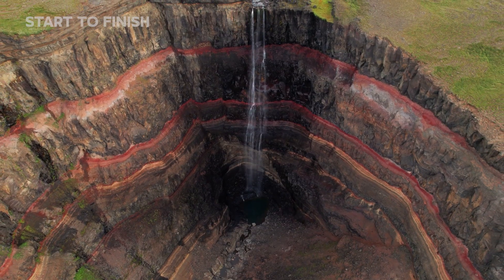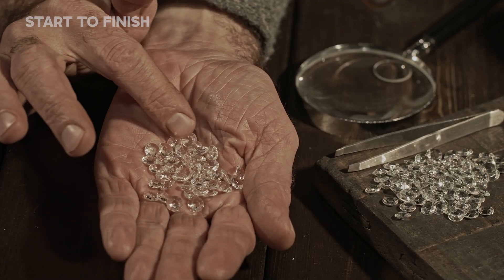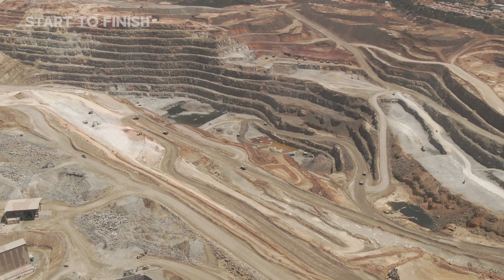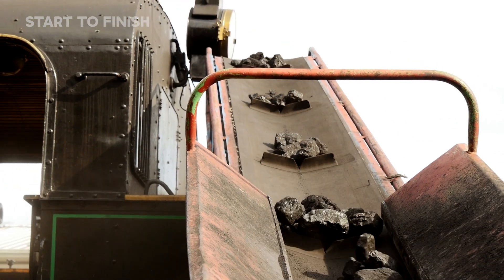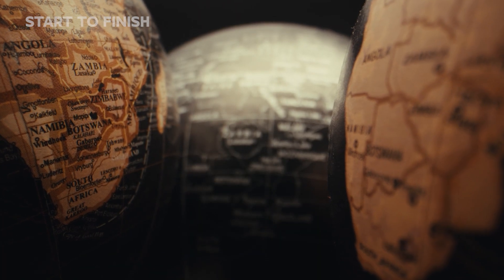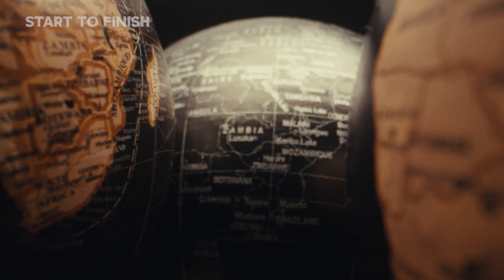Kimberlite pipes — steep geological channels frozen in time — are the vaults where these crystals waited for discovery. Aerial shots reveal vast open pits descending in spirals, shifting to conveyors moving freshly mined ore toward the first stage of processing. Global maps highlight the scattered distribution of deposits, showing how tectonics and time shaped the modern diamond supply. Before the journey continues, every ton of ore must enter an intake system engineered to extract maximum value from ancient stone.